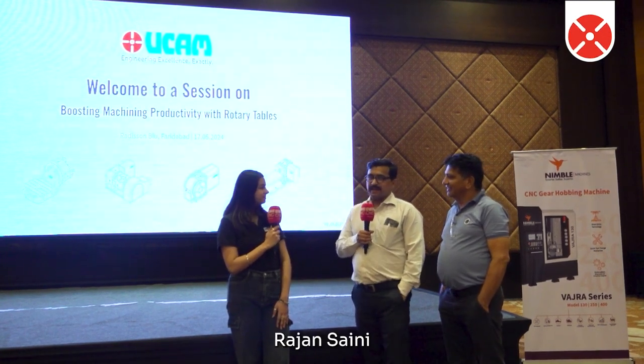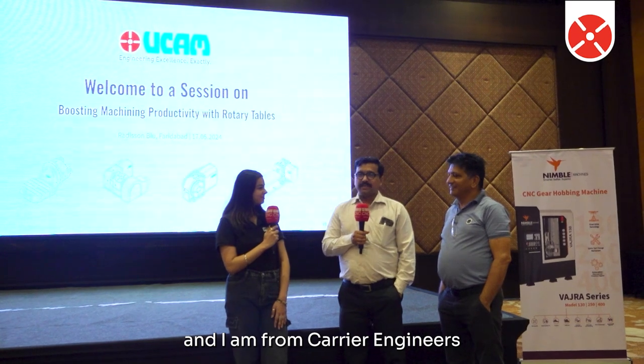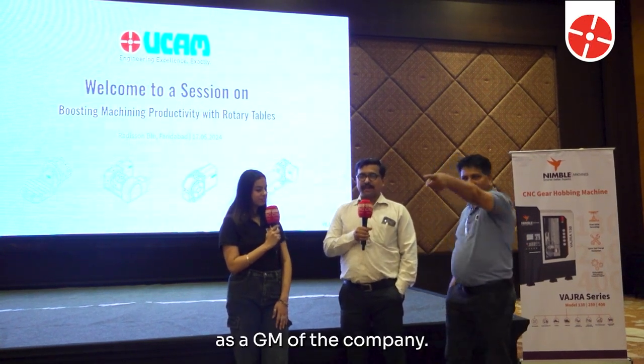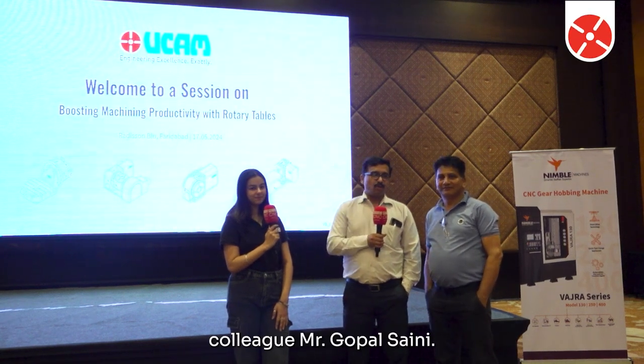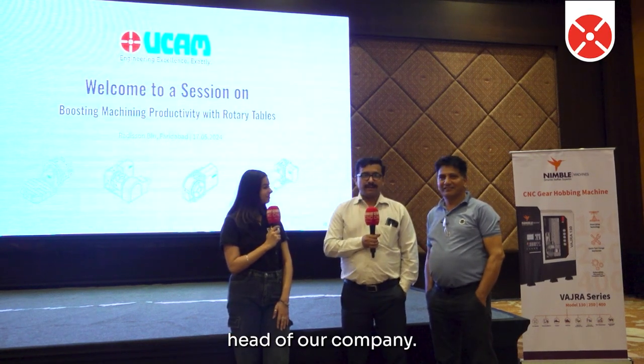Myself Rajan Saini, and I am from Career Engineers Faridabad. I am working in my company as GM of the company. I am here along with my colleague Mr. Gopal Saini. He is the production head of our company.